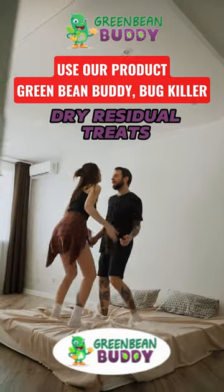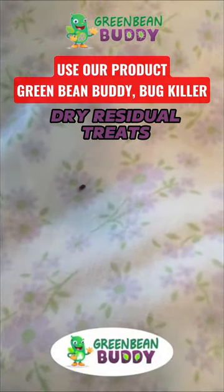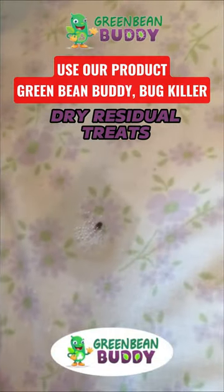That way you don't have to do a crazy inspection throughout the entire home — you can just use that product. Green Bean Buddy Bug Killer has a residual that kills pests immediately and also creates a barrier. Check it out.